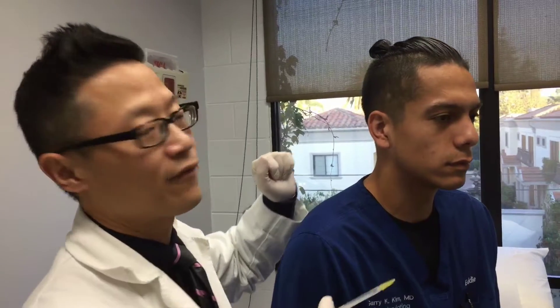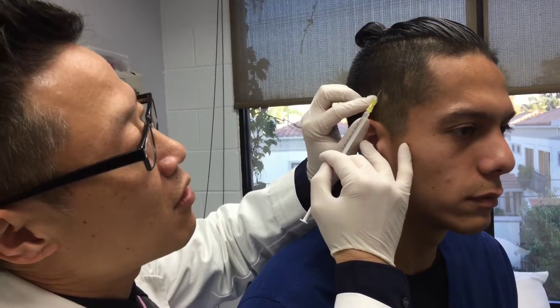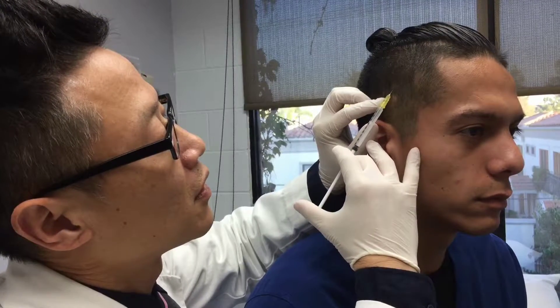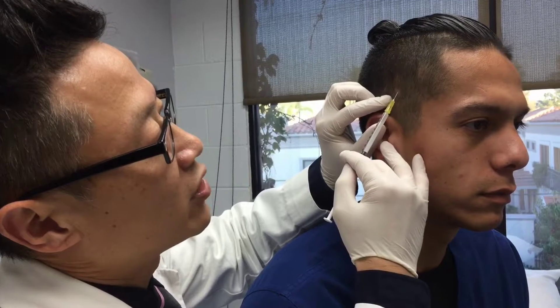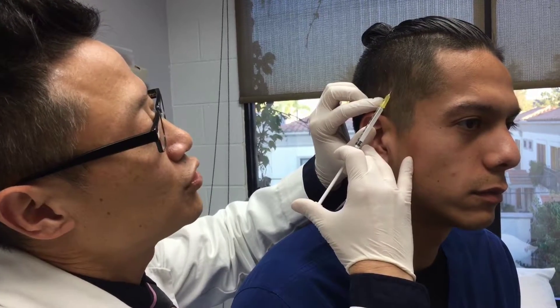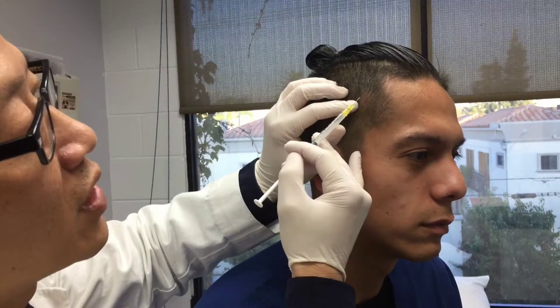We inject 0.4 milligrams of triamcinolone into each area, so it's a very small injection. We just space it out one centimeter apart. These spots here are pretty small, so they'll just require about two small injections — one up here as well.